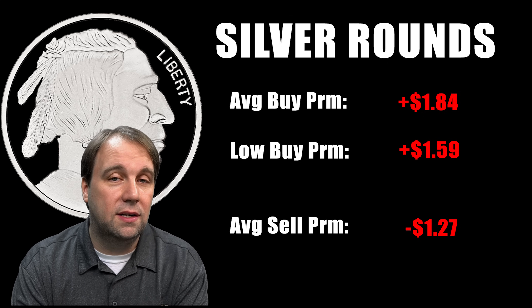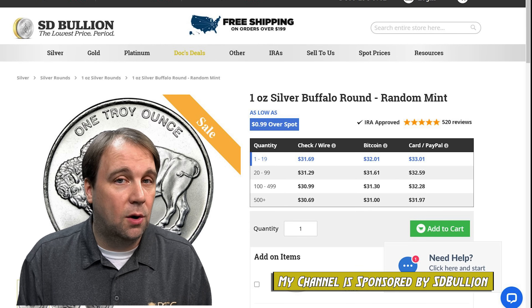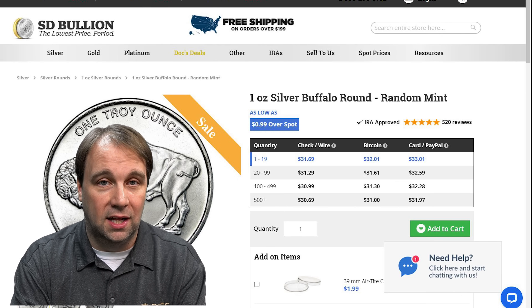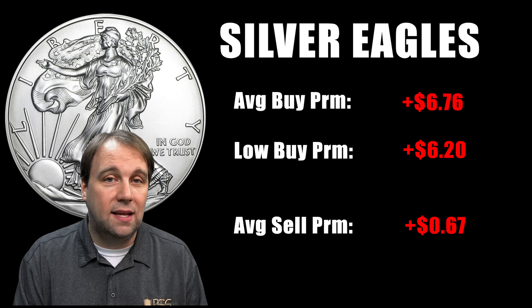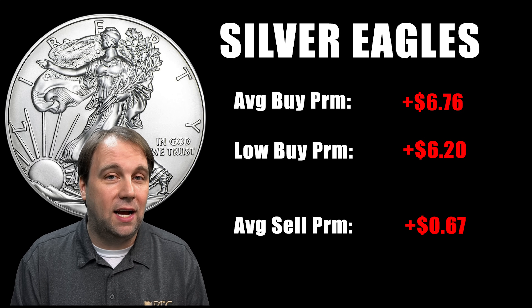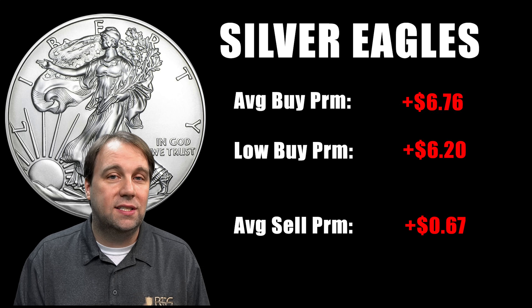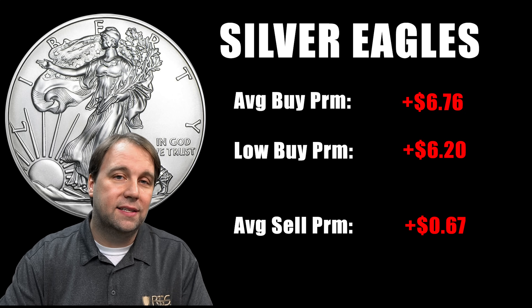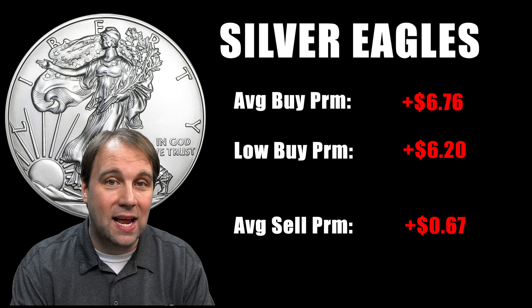With the 20 to 99 ounce price you can get better deals if you buy in quantity. For example, my channel sponsor SD Bullion has a deal right now where you can get silver buffalo rounds for just $0.99 an ounce over spot if you buy them in quantity. For silver eagles, the average buy premium was $6.76 an ounce over spot — considerably higher than rounds. The lowest I could find was $6.20, and the average sell premium was $0.67 an ounce over spot, a difference of $6.09 between the average buy and sell premiums — a huge spread.